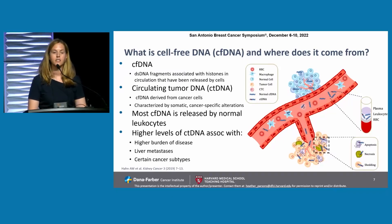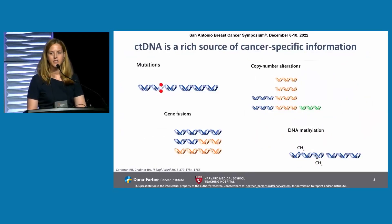Most cfDNA is released by normal leukocytes, which means that looking for ctDNA in the blood is akin to looking for the needle in a haystack. Higher levels of ctDNA in patients are associated with higher burden of disease, liver metastases, and certain cancer subtypes, but can vary quite significantly. ctDNA is a very rich source of cancer-specific information — we can see mutations, gene fusions, copy number alterations, DNA methylation, and increasingly additional information from AI approaches, such as evaluation of fragmentomics.